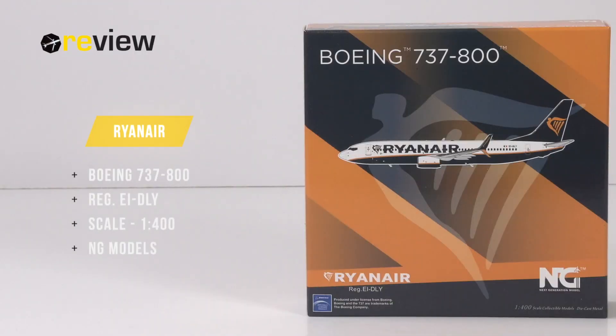Hello and welcome to a new episode of Review, where today we will take a closer look at our Boeing 737-800 of Ryanair.